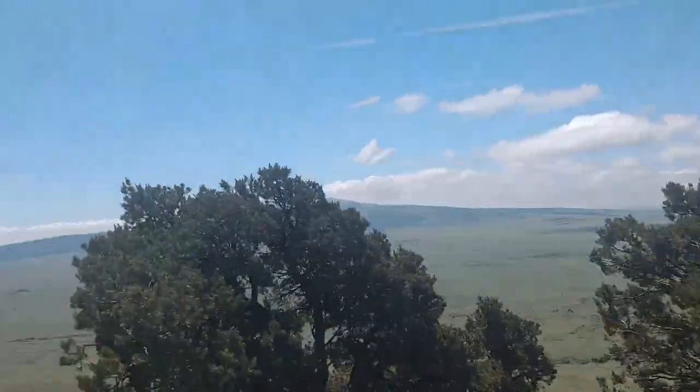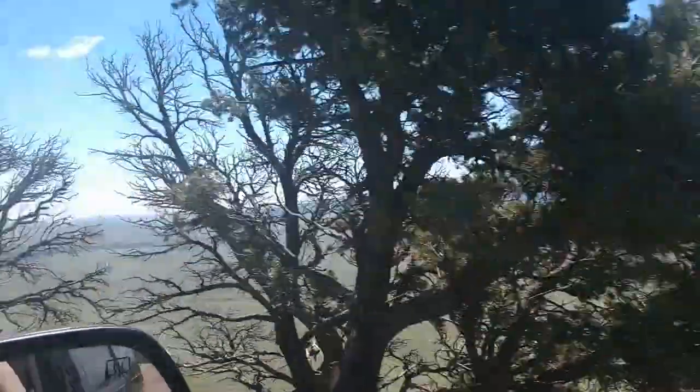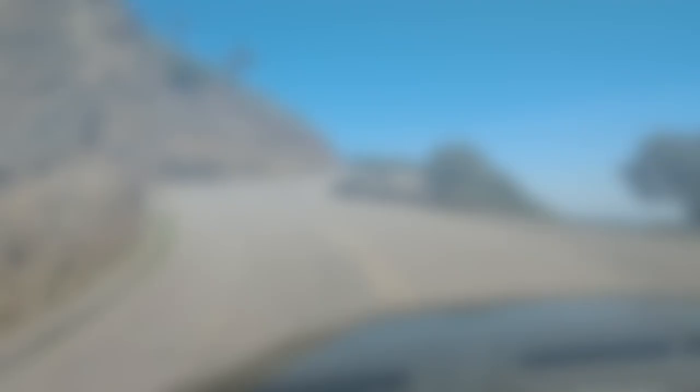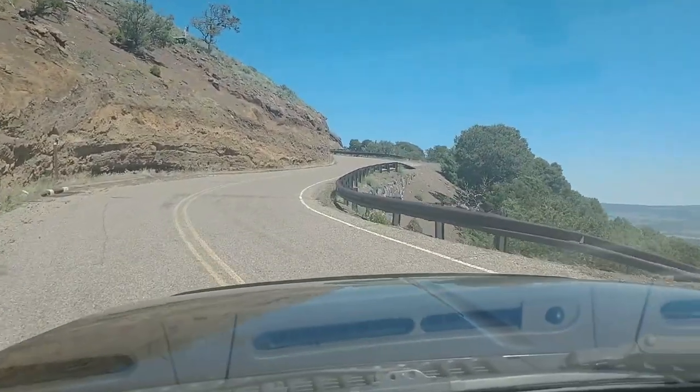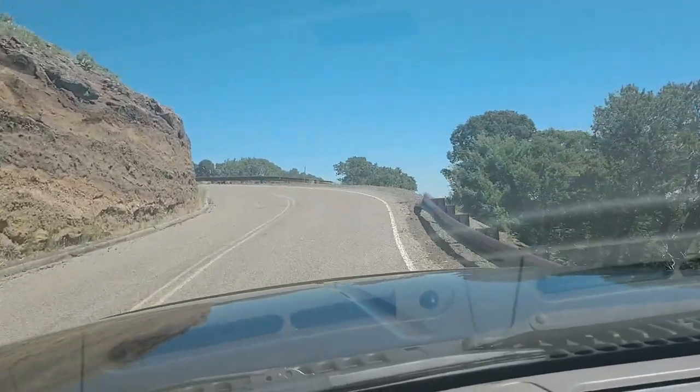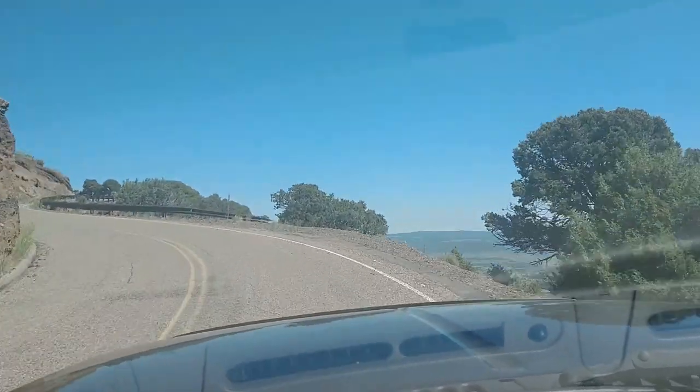It actually takes longer to get up there than what you might think. When you're down by the visitor center the volcano really doesn't look very high, but as you start to make your way up you can really notice the thousand-foot elevation gain — especially when you come across a section of the road that has a lot of little curves in it and there's no guardrail to your side.